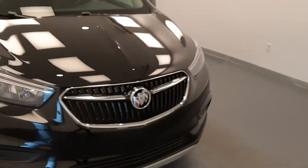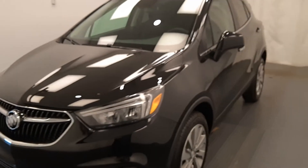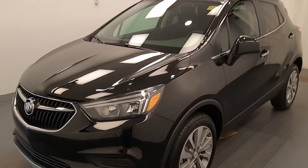Once again, this is stock number 218849, a 2020 Buick Encore preferred package in ebony twilight.